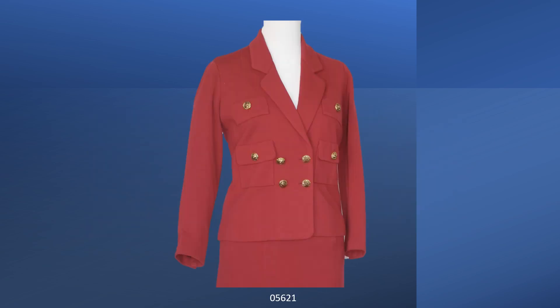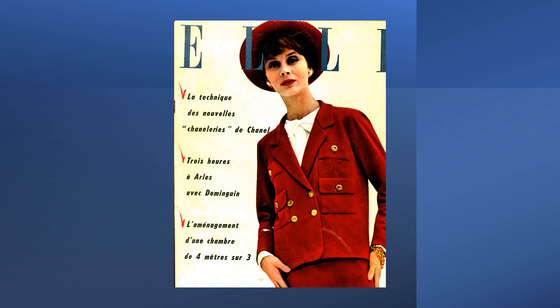This suit from 1957 fall-winter is the earliest suit in my collection. Fabricated in wool double knit, it is a traditional double-breasted jacket. The jacket has a shoulder dart and a waist dart. The gilt buttons have large lion's heads on them. The buttonholes are bound. The suit has a matching red knit handbag. The bulldoke number is 05621. The suit was on the cover of L, so it was easy to date.